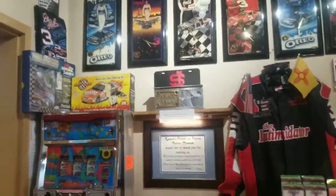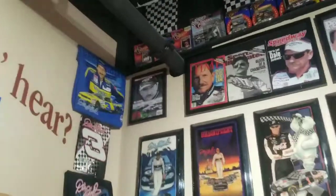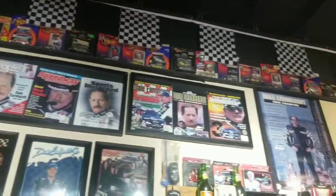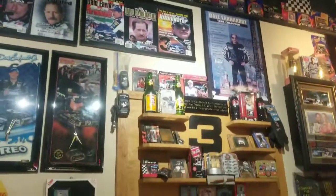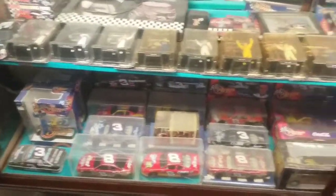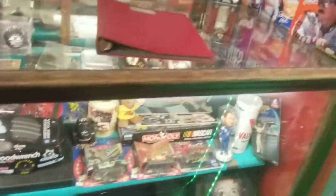That is a whole wall of 'Do it for Dale' — look at that. This is almost a shrine. We're outside, still in New Mexico. We're at Russell's Travel.